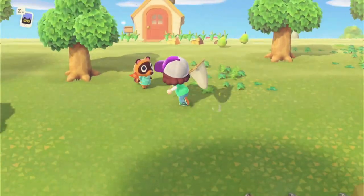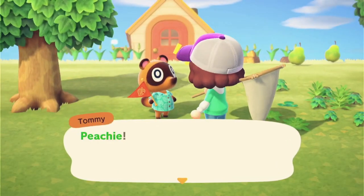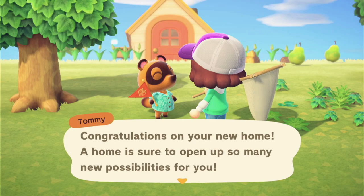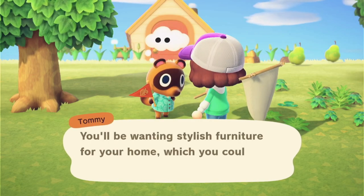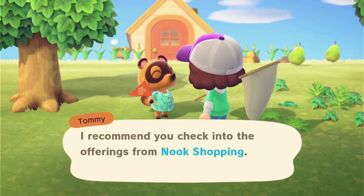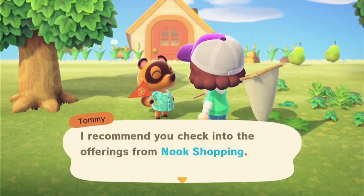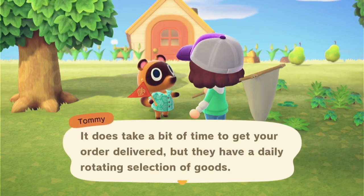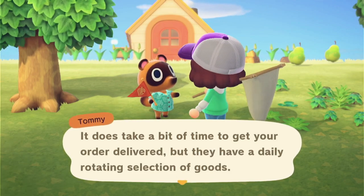So classic, a fresh new game. Hello Tommy! You'll be wanting stylish furniture for your home, which you could always craft with DIY projects, but I recommend you check into the offerings from Nook Shopping. I will. It does take a bit of time to get your order delivered, but they have a daily rotating selection of goods.